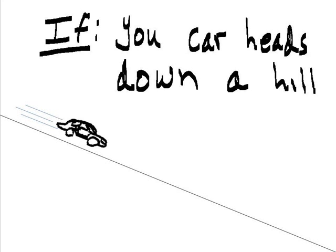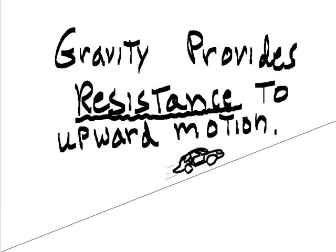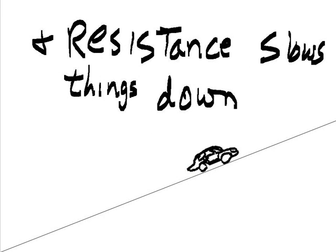If your car heads down a hill, then it's going to gather momentum. Gravity provides resistance to upward motion, and resistance slows things down.